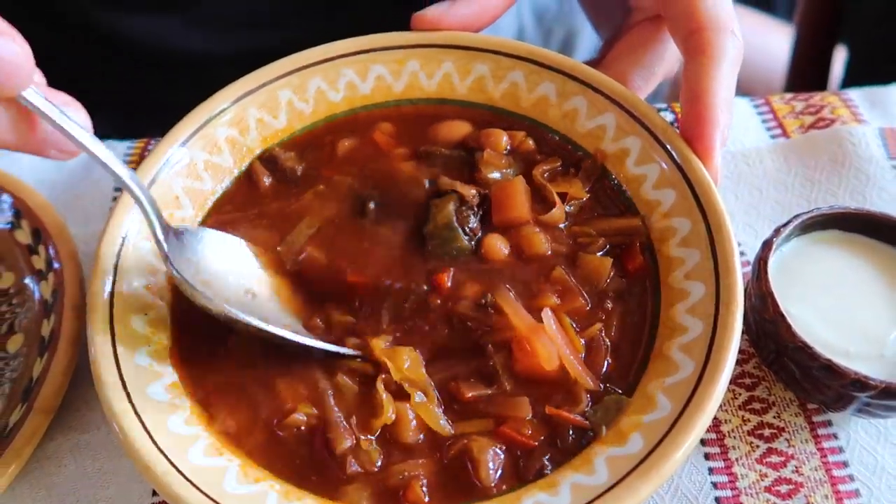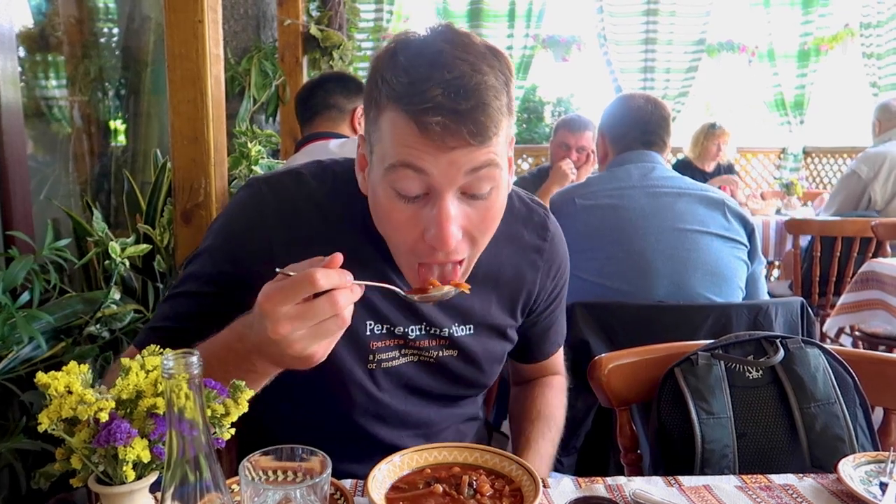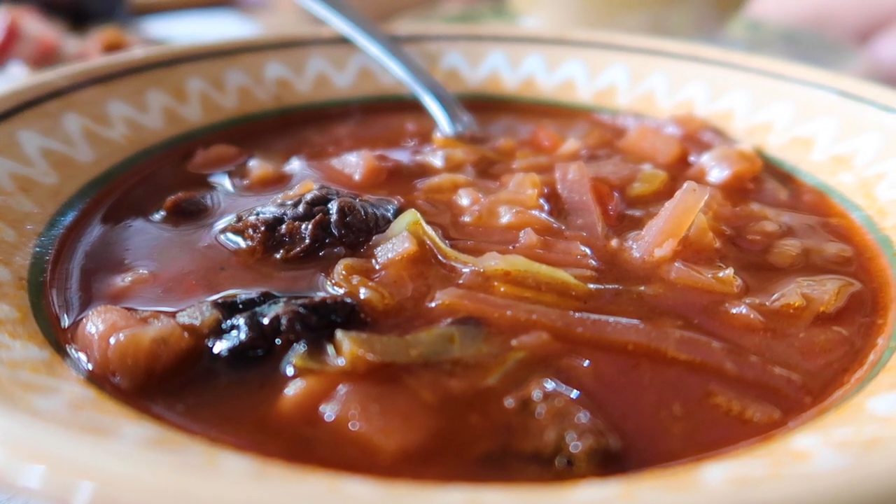So this is borscht and we've had it like four times while we're here. It's one of my favorites. I love adding sour cream. It's so hearty, very vinegary, tomatoey, like a sauerkraut taste — but the sour cream goes so well with it.